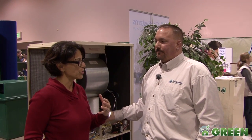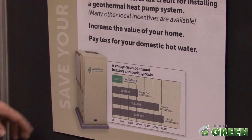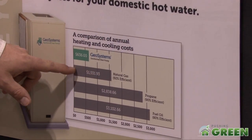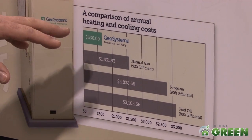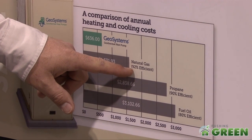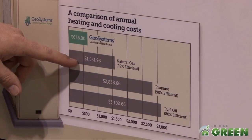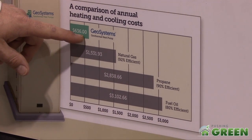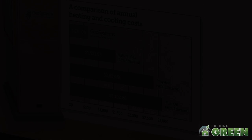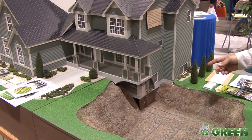Looking at this chart here: if you have a natural gas furnace at 92% efficiency, every dollar you spend on natural gas gives you 92 cents of heat — 8 cents goes up through the flue. That comes out to about fifteen hundred dollars annual heating cost. With geothermal, the annual heating cost is around six hundred thirty-six dollars — less than half.